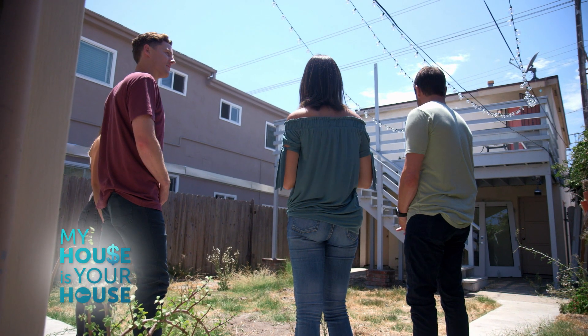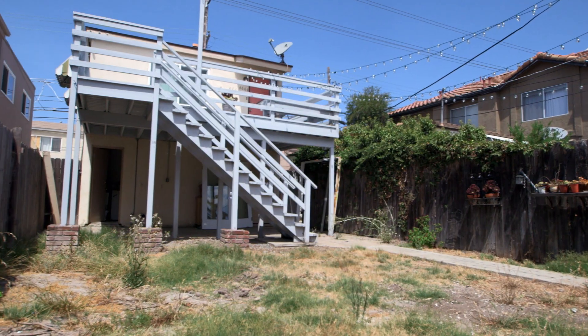When a renter is looking online, this right here is not what they want to see. It looks like we dropped a landmine over here.